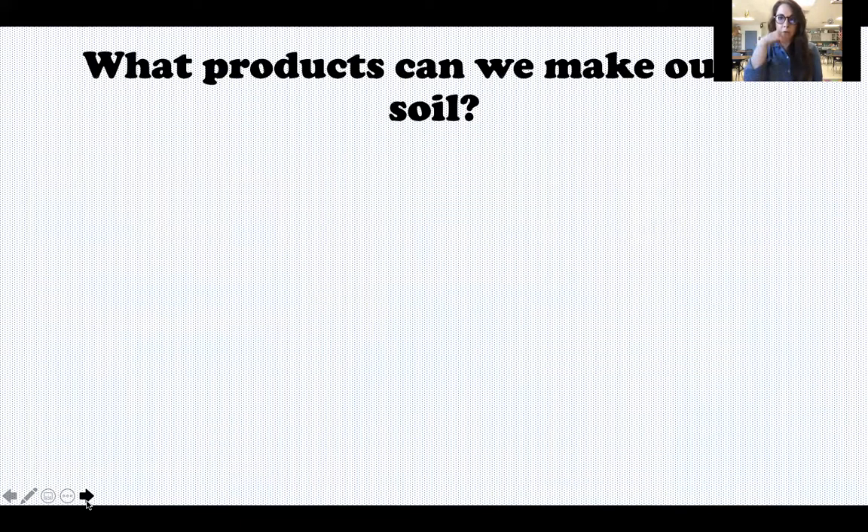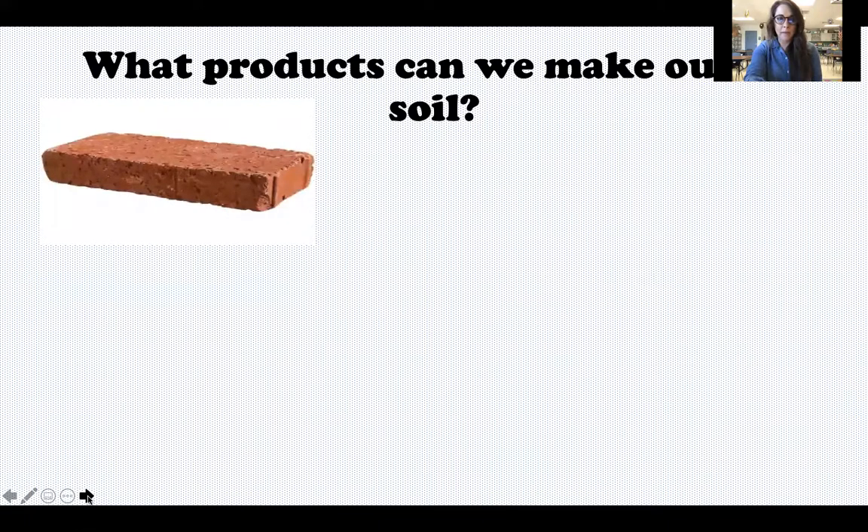What about soil? Take a minute, see what you can come up with, and then when you're ready press play. The ones I came up with are bricks — bricks are made out of a certain type of soil called clay soil, which is one of the ones we looked at a couple of weeks ago. It's the one that's kind of a reddish-brown color, and when it gets wet it gets very sticky and thick.